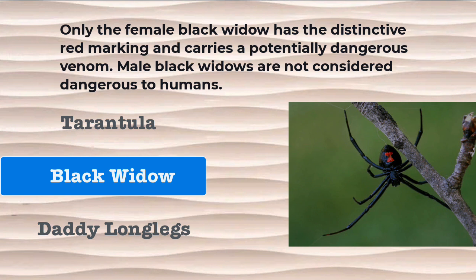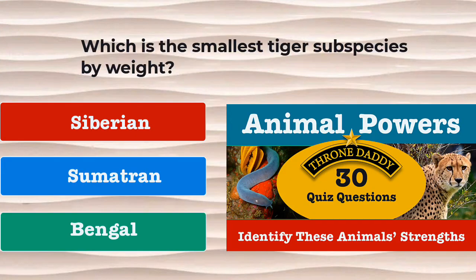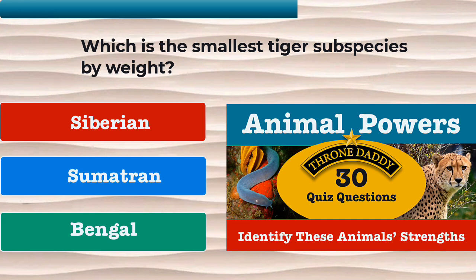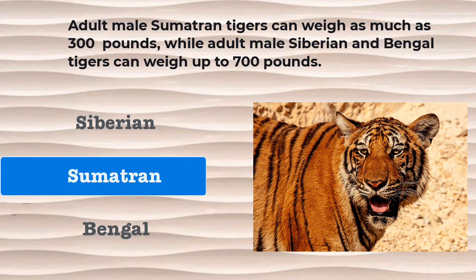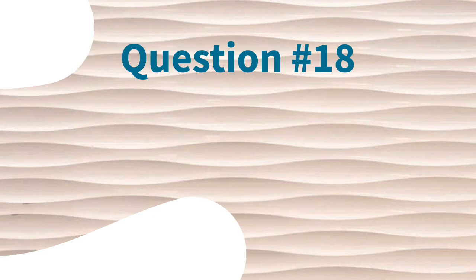Male black widows are not considered dangerous to humans. Question number 17. Which is the smallest tiger subspecies by weight? Is it the Siberian tiger, the Sumatran tiger, or the Bengal tiger? The correct answer is the Sumatran tiger. Adult male Sumatran tigers can weigh as much as 300 pounds, while adult male Siberian and Bengal tigers can weigh up to 700 pounds.